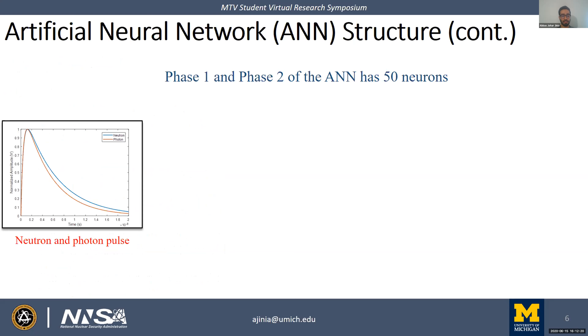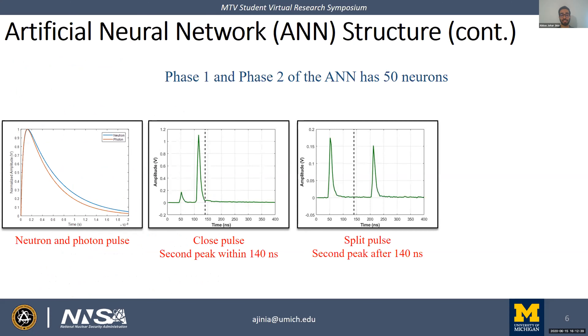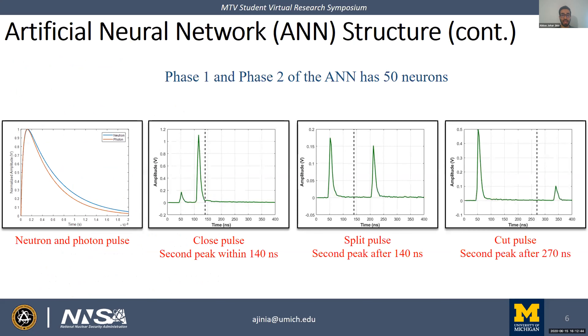Neutron and photon pulses are identified through their differences in pulse shape. A close pulse is a type of piled-up pulse in which the second peak occurs within 140 nanoseconds of the acquisition window. In a split pulse, the second maximum occurs after 140 nanoseconds. We cannot recover the second pulse in a cut-type pileup due to missing tail information.